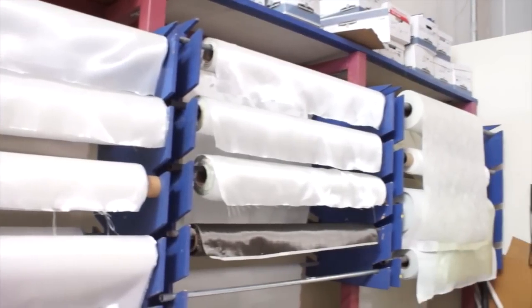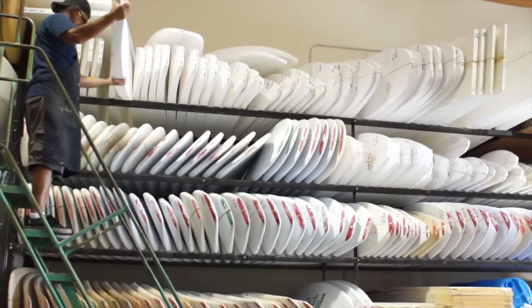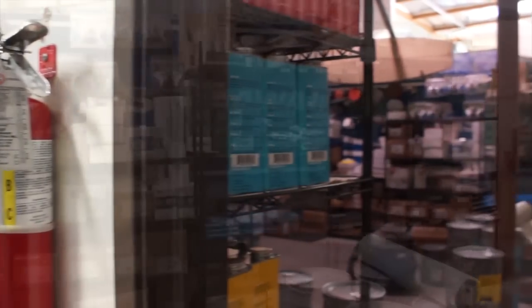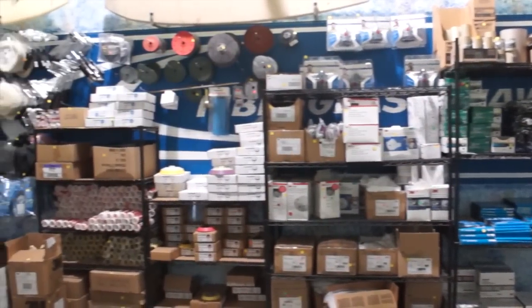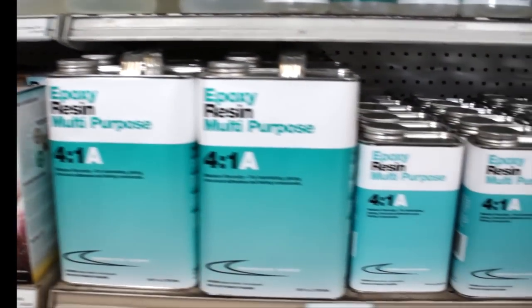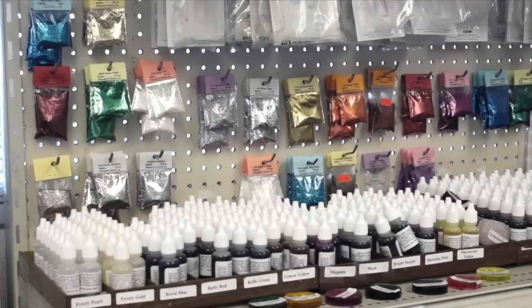We sell our fabrics by the yard or by the roll, and we have the largest surfboard blank selection in California. Our selection of specialty abrasives will ensure that you get the right finish on your composite project. We ship materials all around the United States — we're pretty much the only source of updated epoxies and resins, especially the pigments and tints. It seems like we sell that to everyone.